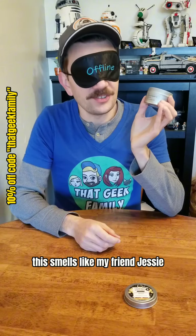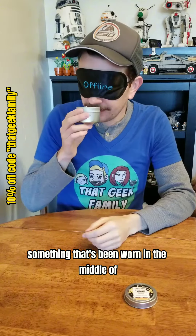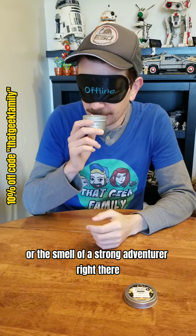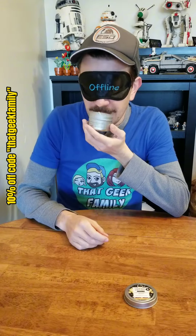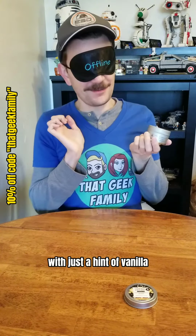This smells like my friend Jesse. It's got that nice leather quality, something that's been worn in the middle of a siege of Andor. The smell of a strong adventurer right there. Does it smell a little scummy? A little, yeah, like it's definitely got a rebellious streak to it, with just a hint of vanilla.